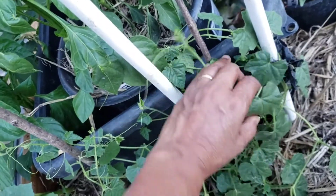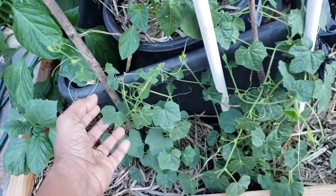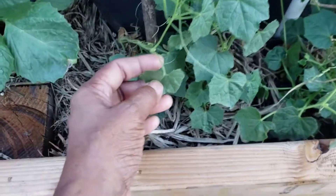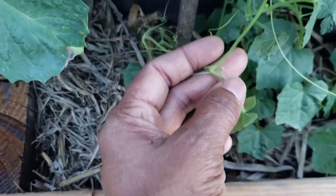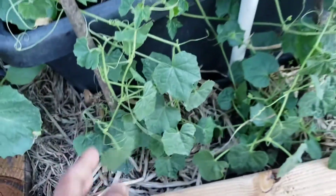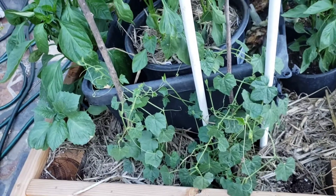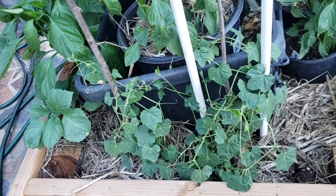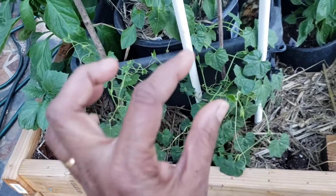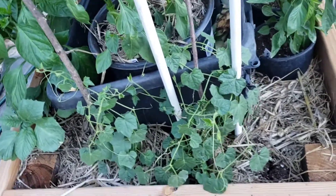It actually reminds me of my daughter's hair when she was a little girl — just so unruly and out of control. That's kind of how this plant is growing, a little out of control but really really well. It's got tiny little flowers starting to pop out and I can't wait to see what the cute little mouse melons look like. This one wins most surprising because I had almost given up on it, and then in about 10 days it grew from practically nothing to this big crazy mess.